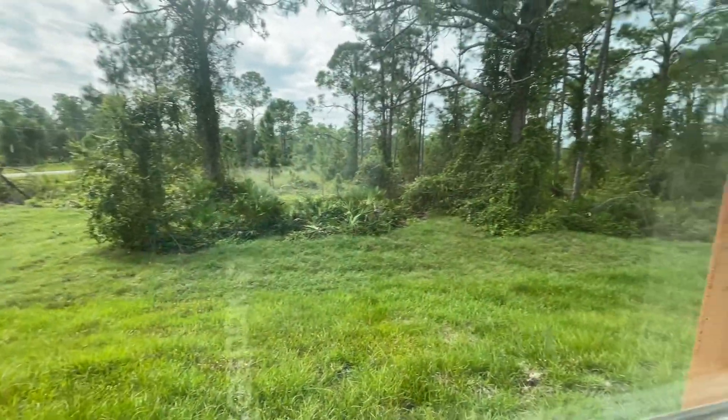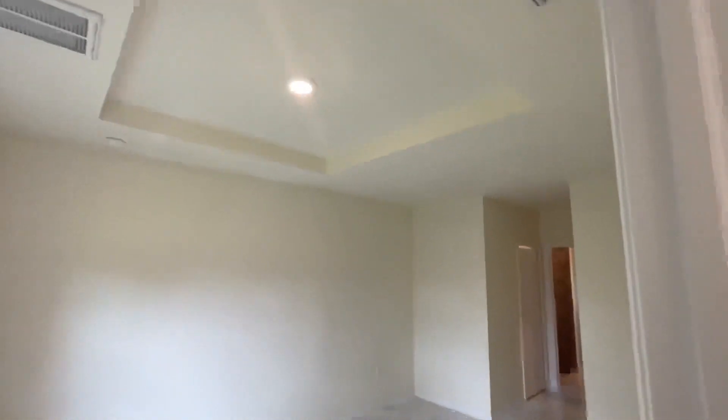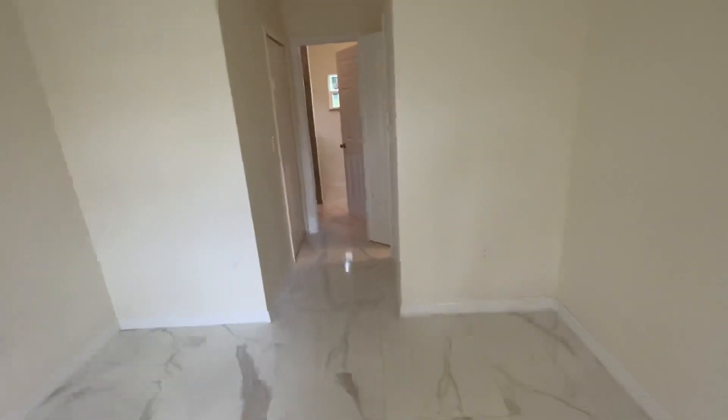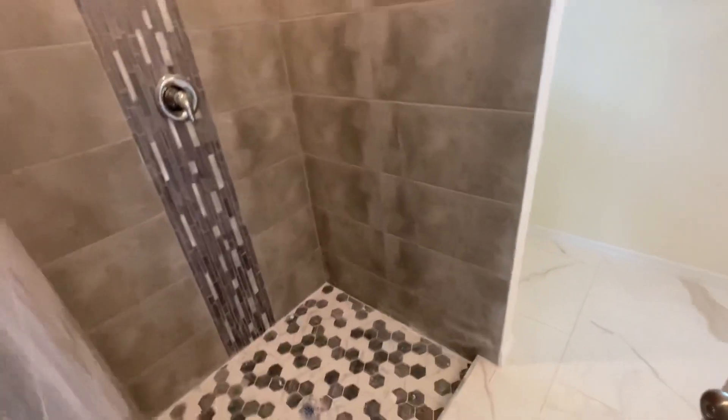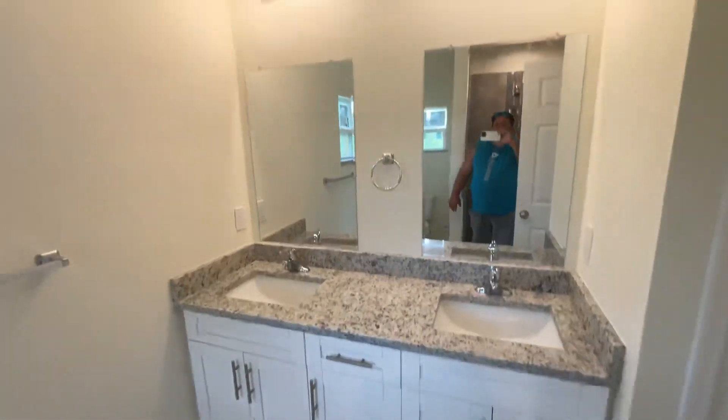Here is the master bathroom with the tray ceiling. Big bedroom, two closets — one for each one. A shower, two sinks in the master.